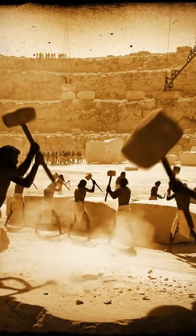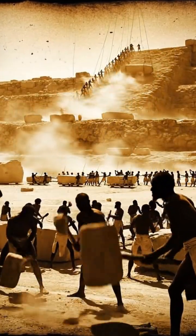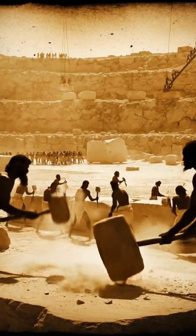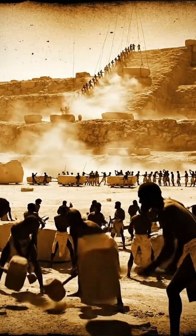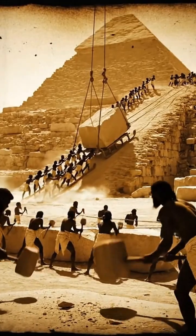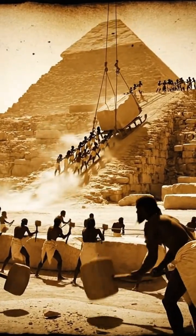Enormous ramps of mudbrick and limestone chips allowed workers to move stones upward. Block by block, teams pulled each stone up the ramps, slowly bringing the pyramid to life.